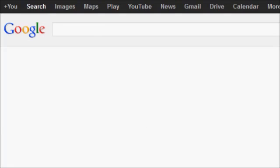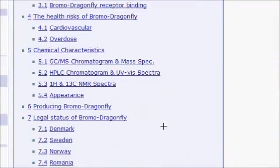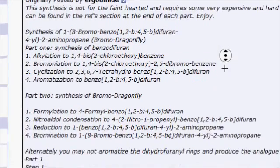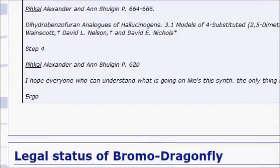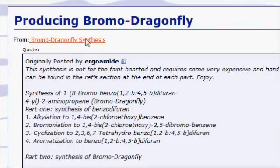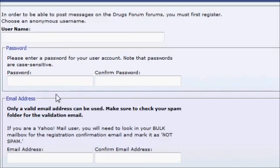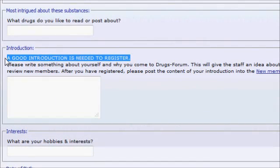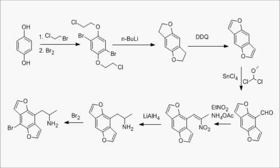If you do an internet search for Bromodragonfly synthesis, at present the first match seems to be a wiki page associated with a website called Drugs Forum. Having a look at the synthesis posted, it seems to be somebody's attempt at combining the methods of the David Nichols group with earlier experiments in PiHKAL. They've also written it like a recipe rather than a scientific paper, which is an interesting stylistic choice. I wanted to look at the thread where they discussed this synthesis, but it turned out that providing an introduction for yourself was mandatory to register on the forum, and at this point I lost all interest in ever visiting the website ever again. I'm going to assume that the synthesis they posted on their wiki was what they considered to be the best, and I've drawn out the scheme they propose here.